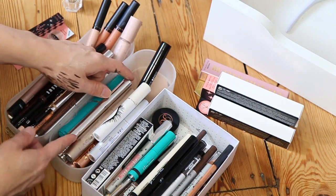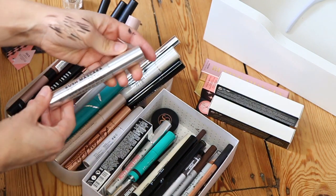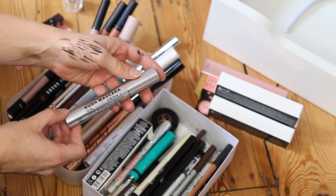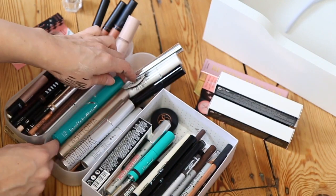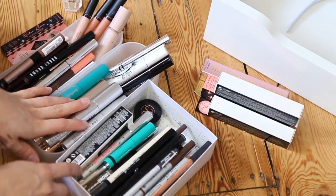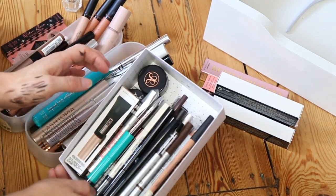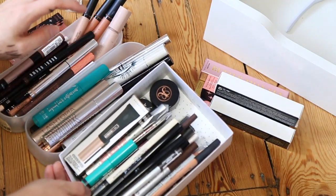I have some mascaras which are really new that I want to try. I haven't yet tried this one from Milk — Milk is a really new brand in the UK at the moment. I've got one from Thrive which looks awesome and is super heavy. And then I've got brow products — there's a lot of them, but I'm always going to need brow products because my brows are wild.